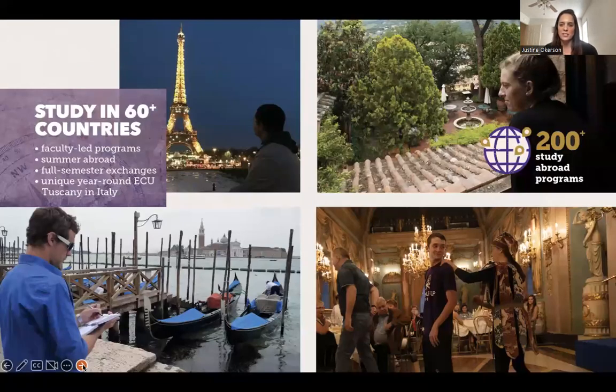ECU has a year-round program in Tuscany, Italy, and programs in over 60 different countries led by ECU faculty. You'll still pay the same in-state or out-of-state tuition to study abroad for a semester. Study abroad is truly life-changing — I personally did programs in Italy, Ireland, and Buenos Aires, Argentina. Regardless of where you go to college, fitting in study abroad is really important to open your eyes to different perspectives and cultures.